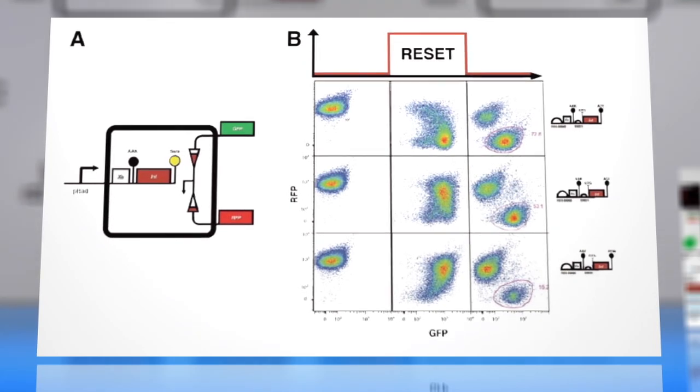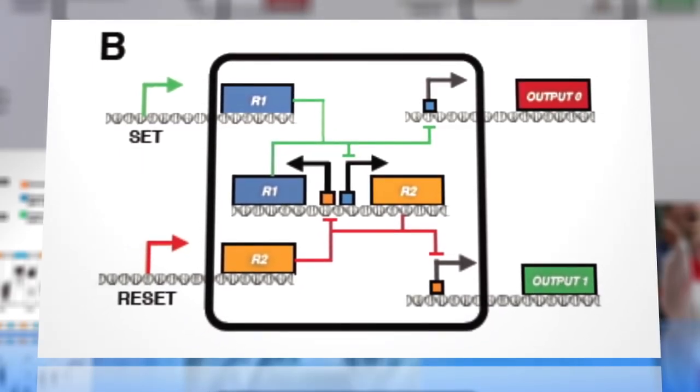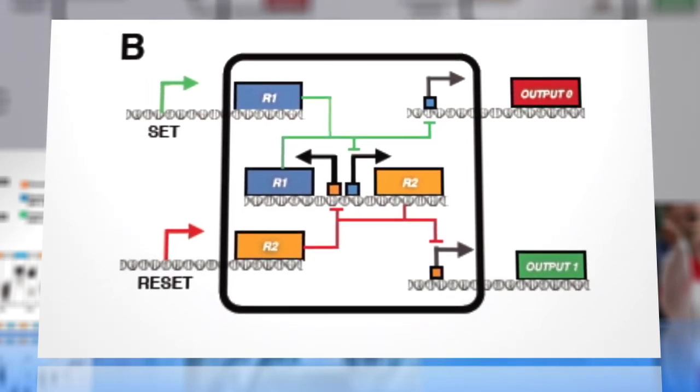Graduate student Pakpum Subsun Thorn explains: if the DNA section points in one direction, it's a zero. If it points the other way, it's a one.